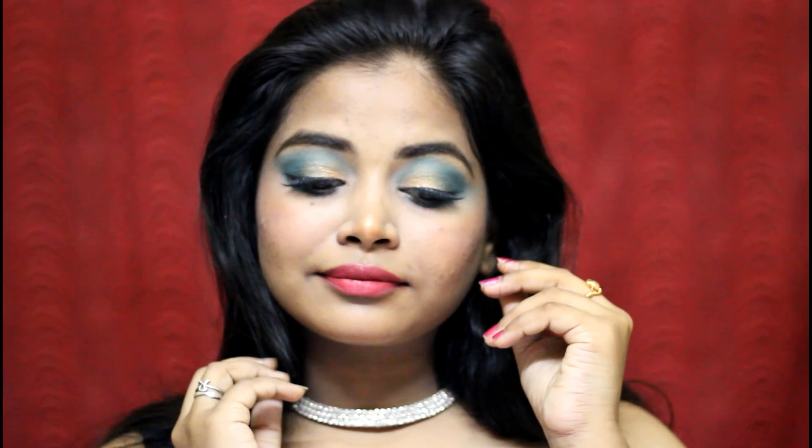Hi guys, welcome back to our channel. Today I am going to create Valentine's Day makeup. I am excited because I am using all the products in this video.